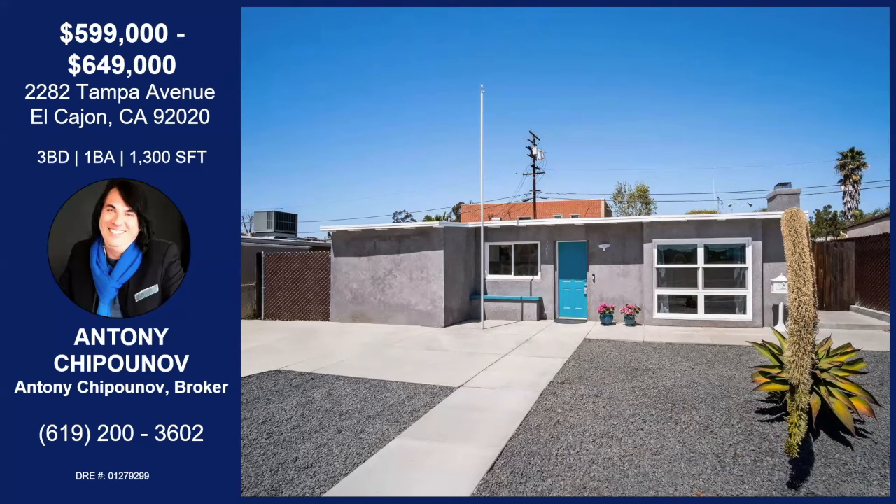That was Anthony Shippenov with Tampa Avenue in El Cajon. Completely redone from top to bottom. There's a very big backyard with this home — new fence, privacy. There's a patio as well. The kitchen has new cabinets, appliances, and quartz counters. New flooring, a beautiful fireplace. There's also tile flooring and tile walls in the bathroom. If you'd like any more information about this property, you can contact Anthony with the information on your screen.